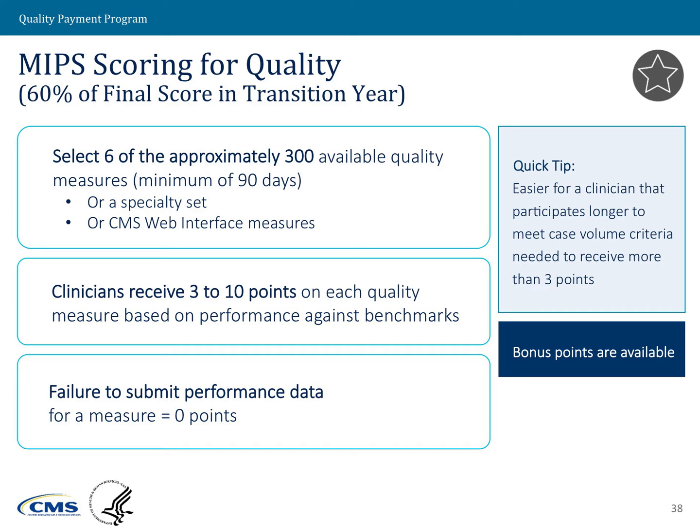We also have bonus points available under the quality performance category to incentivize certain types of measures and measurement activities. The bonus points include measures that are outcome-based and measures that deal with patient experience. We also have bonus points for clinicians who participate in end-to-end reporting using their certified EHR technology.